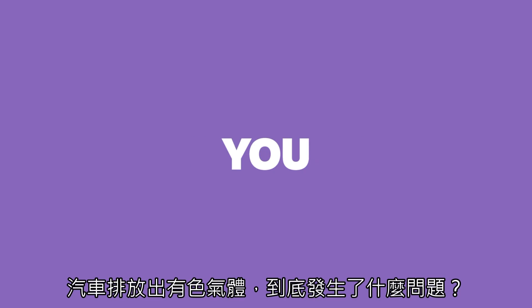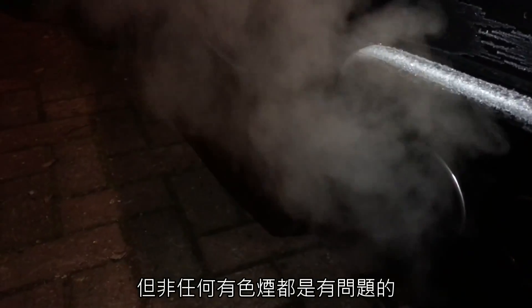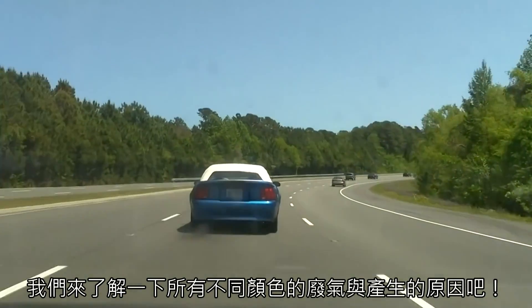What your exhaust smoke is trying to tell you. We've all been there — you catch a glimpse of smoke circling in your rear view mirror and you instantly panic. But not all exhaust smoke is bad, so let's take a look at the combinations of visible emissions from your exhaust and what they mean.